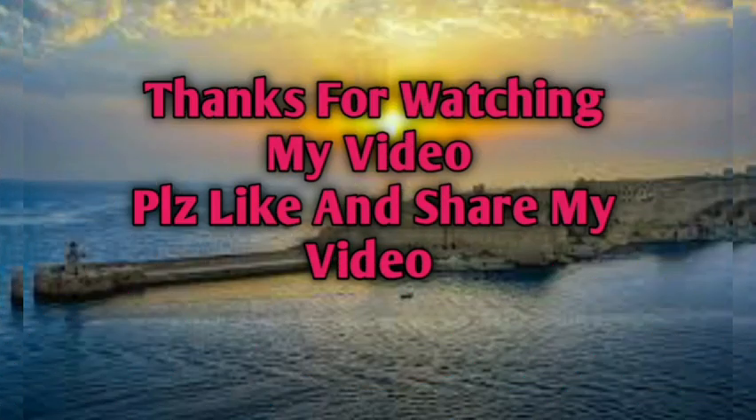Thanks for watching my video. Please like and share, and comment which countries you want me to make videos about, so I can help pharmacist students and registered pharmacists working in different countries and pharmacies. It is a pleasure if you comment. Please like and share. Thanks for watching. Allah Hafiz.